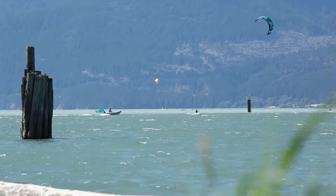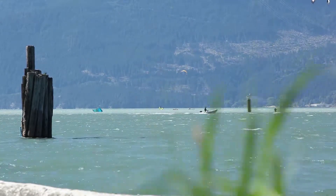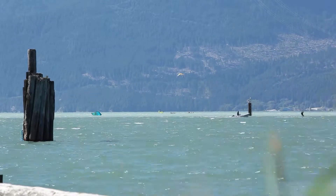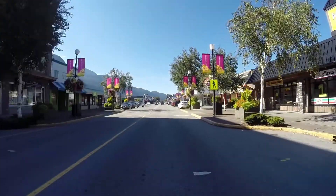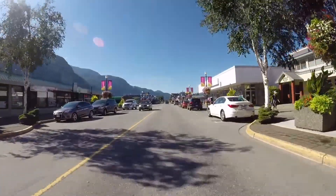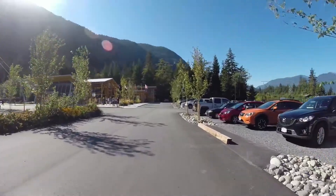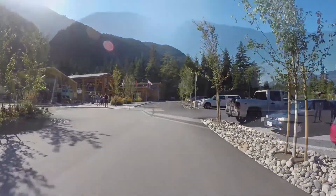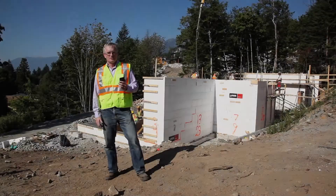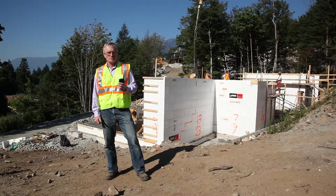Squamish is poised between two major international tourism destination areas in North America, Vancouver and Whistler. With 60% of the population under the age of 40, a young vibe is very noticeable. The proximity to Vancouver and Whistler, relative affordable housing compared to the city, and scenic small-town feel is attracting young families to town. In Squamish, you're only minutes away from any activity you choose, from ocean sports to snow sports — the possibilities are endless.